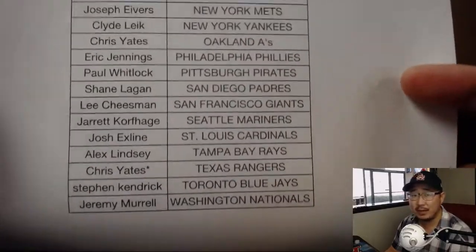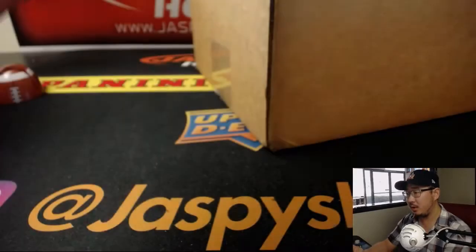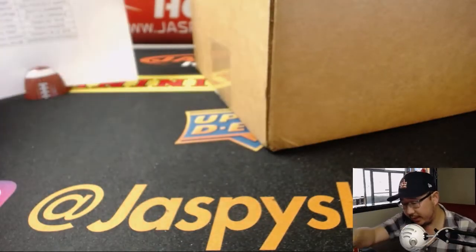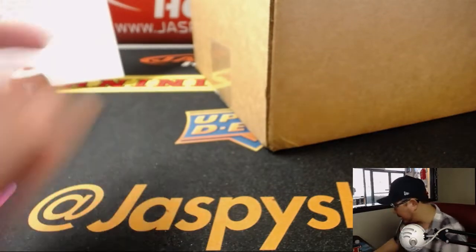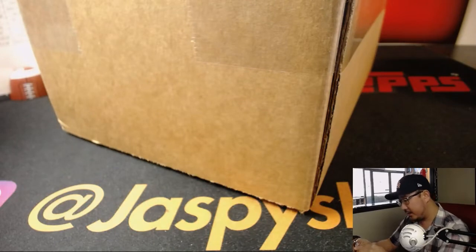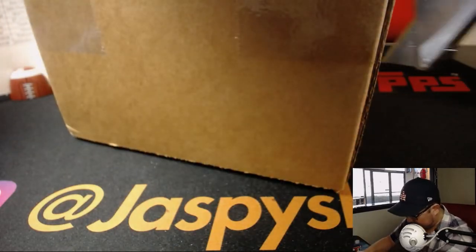There's everyone right here. Chris Yates with that LastBot Mojo. Thank you, Chris. Good luck to him, good luck to everybody. Let's pop open this fresh case and let's see who gets what.